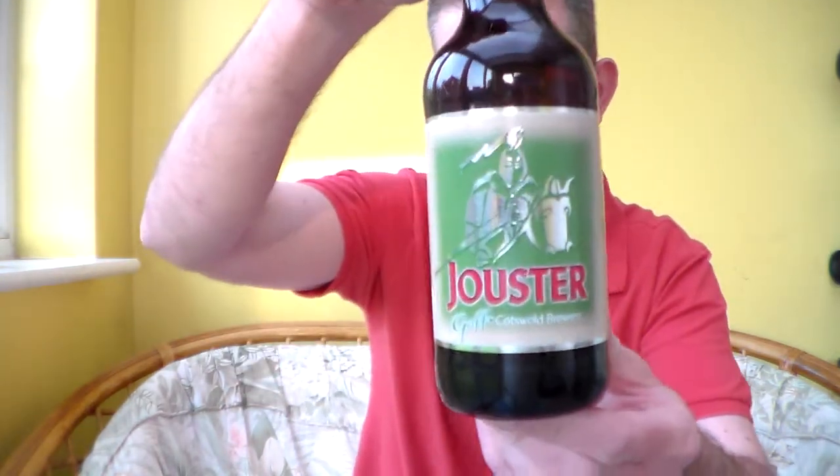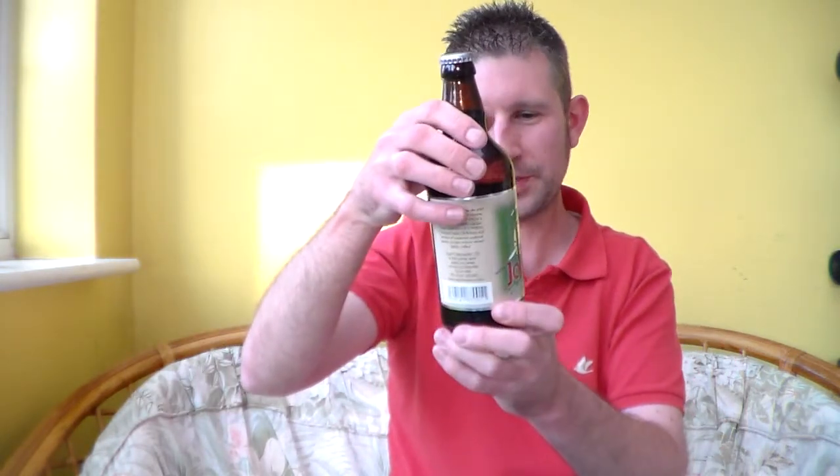Brown 500ml bottle. Plain silver crown on the top there. It's a 4% ABV.